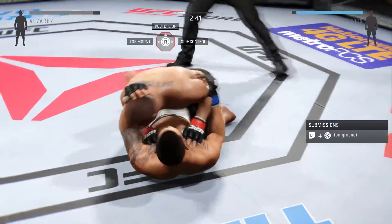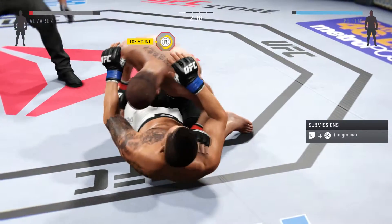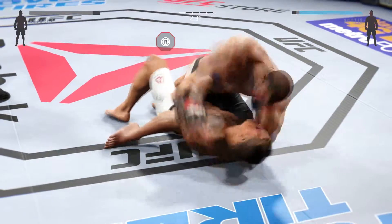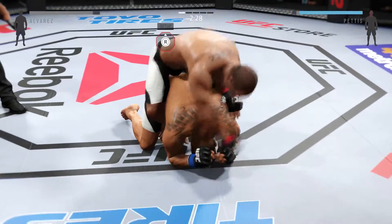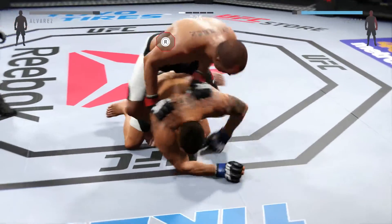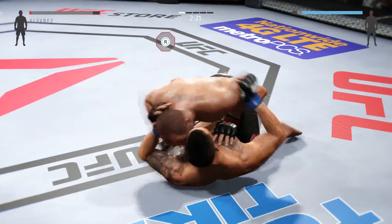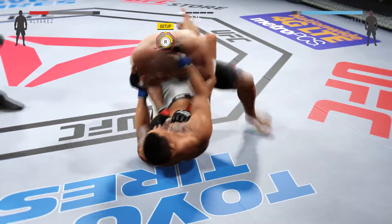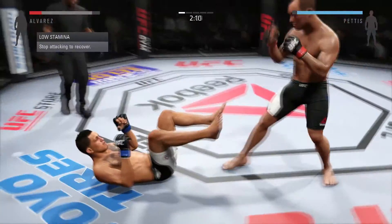Inside the guard again. He's got the full mount. Alvarez with some nice elbows. Half guard. And he's back in the guard. And he's back up again. Nice inside leg kick by Alvarez.